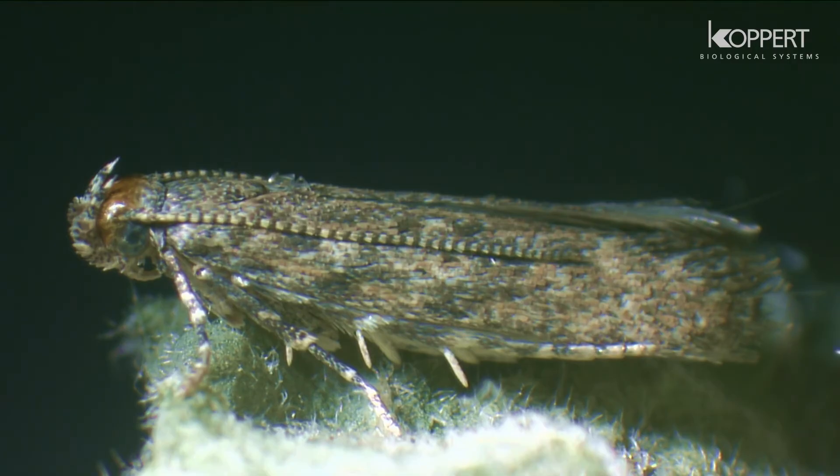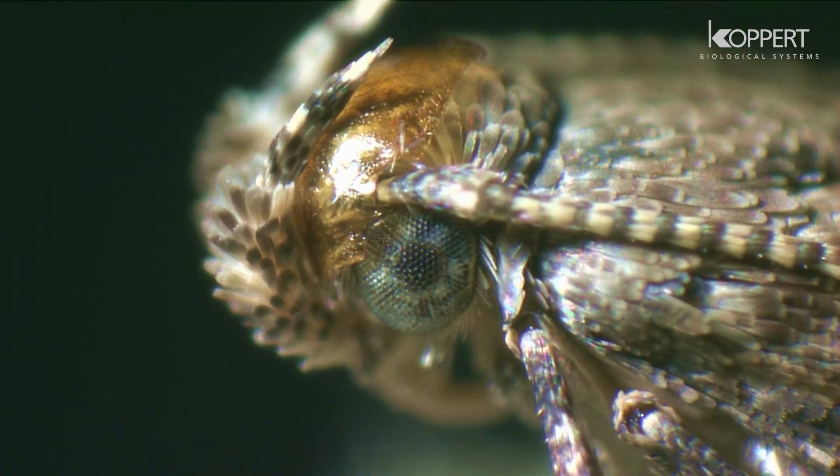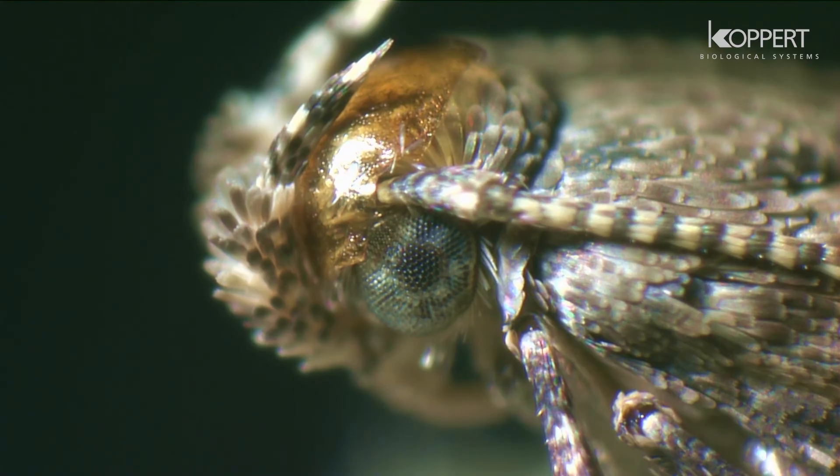An adult Tutta Absoluta will emerge from the pupa. Tutta Absoluta reproduces rapidly, with a life cycle ranging from 24 to 38 days. The moths are active during night and hide between leaves during day.